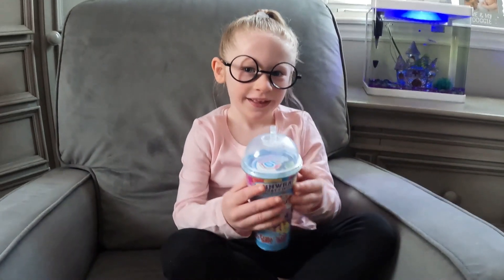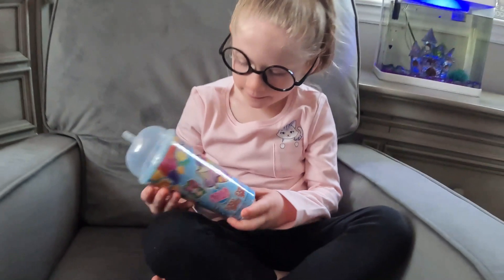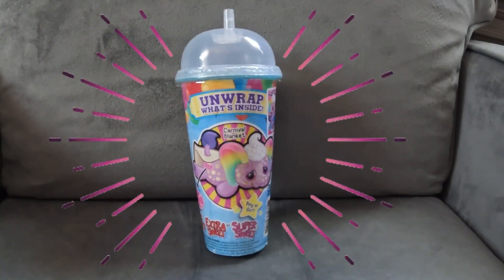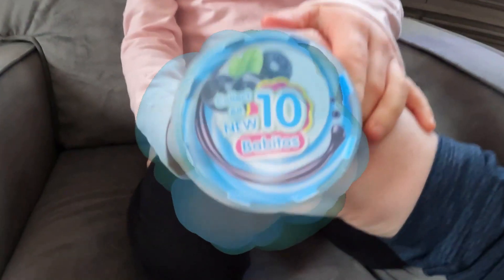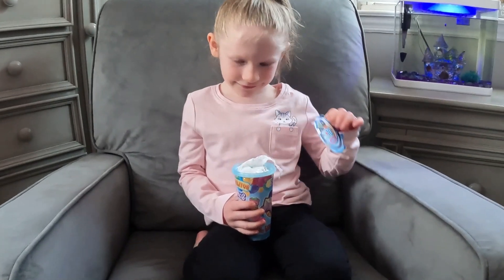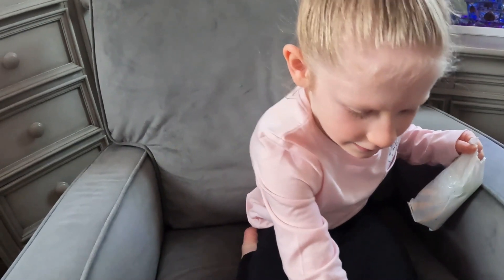What do you got Mia? Let me see, what is that? Oh, that's really cool. Do you want to open it? Yeah, alright, let's see what's in there. Hurry up, what's in there?